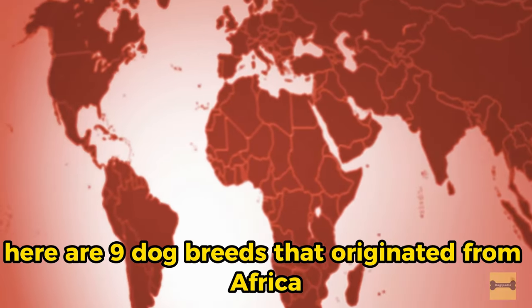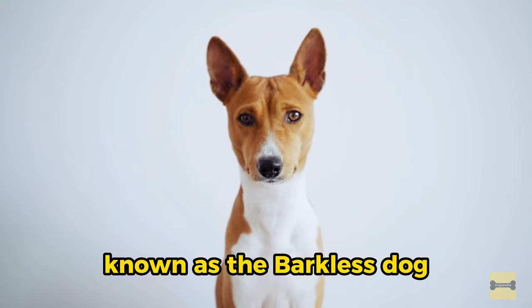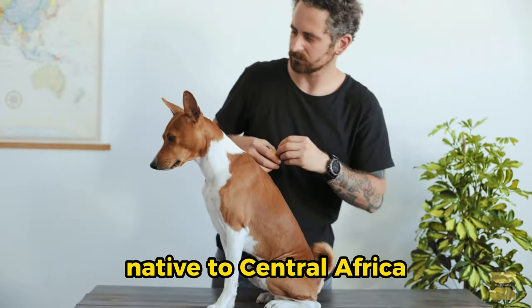Here are nine dog breeds that originated from Africa. 1. Basenji, known as the Barkless Dog. The Basenji is a small to medium-sized hunting breed native to Central Africa.